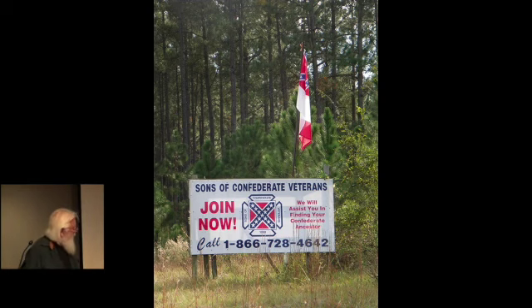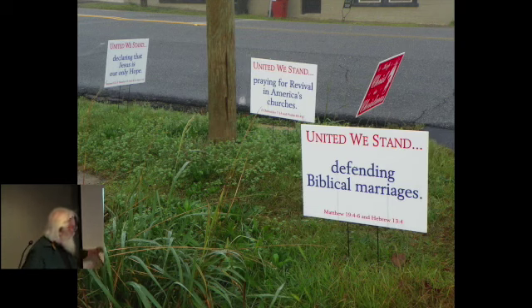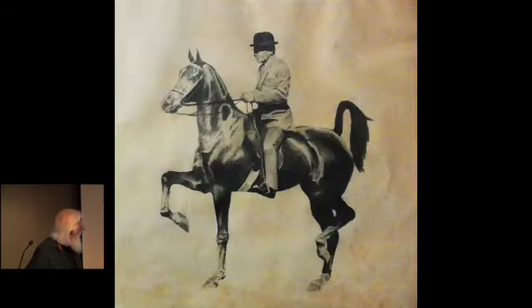This was right outside of town — they have them all around town. And they have more churches there than they do people. This is a message from their churches. This is what I grew up with. It's extremely conservative there. This is why I do a lot of the kind of things that you'll see.